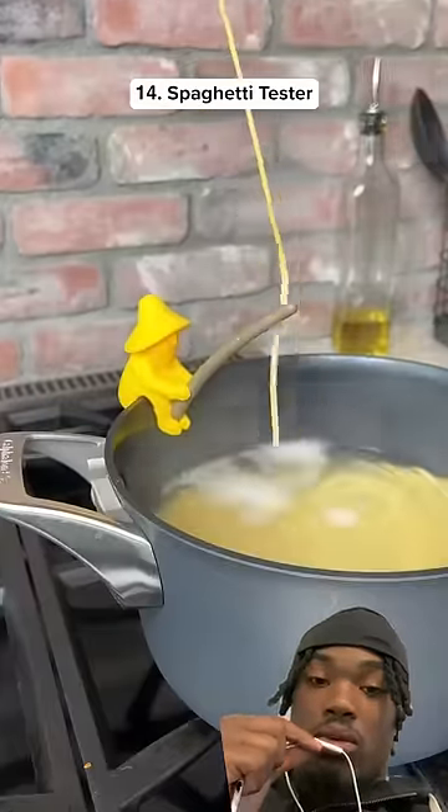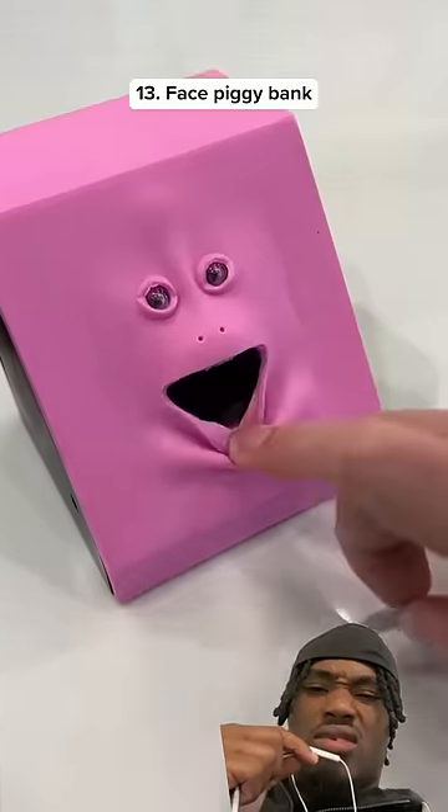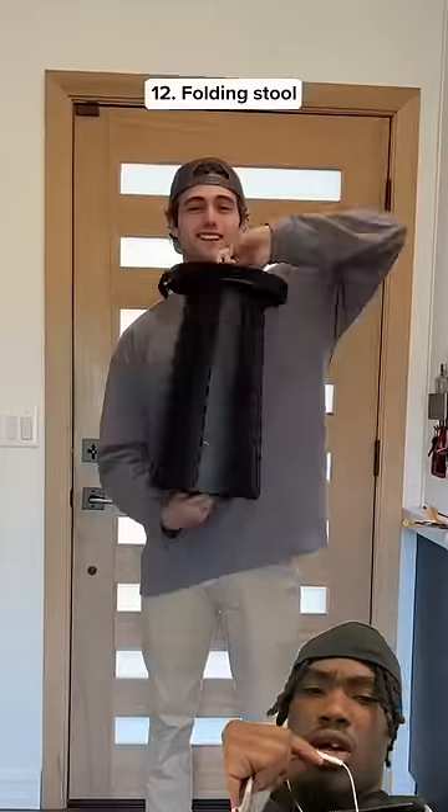I wouldn't want to sit that close to someone anywhere. This is a piggy bank that moves its mouth up and down, and it can be used for other activities. Nah, that's creepy. I ain't gonna lie.